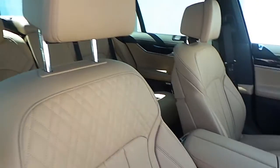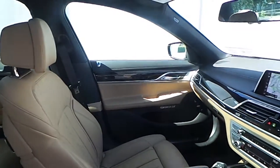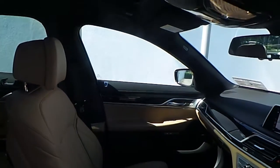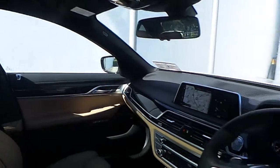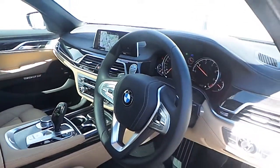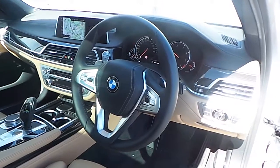The interior of this 7 Series is finished in Zagora Beige on black exclusive Nappa leather, with a black wood metal highlight trim, and a multi-function sport steering wheel with cruise control and brake function.